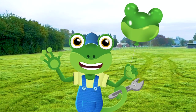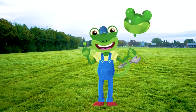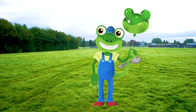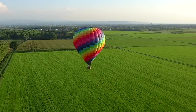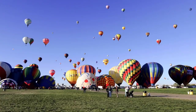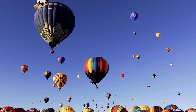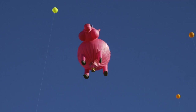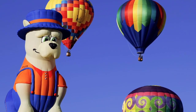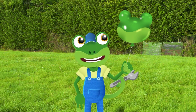Hello everyone, Gecko here! Are you wondering why I'm stood in the middle of this big field? Well, today I'm going up, up, up into the sky in a brilliant hot air balloon! Hot air balloons come in all sorts of different colours, shapes and sizes, and they work a little bit like this gecko balloon I've got here.